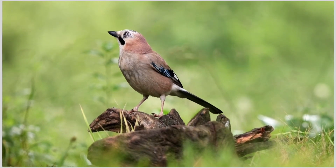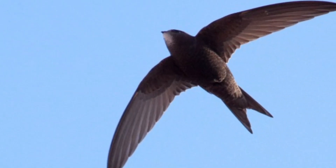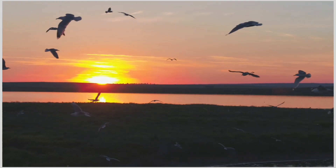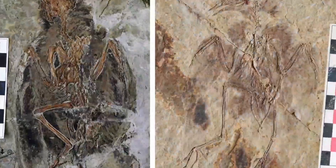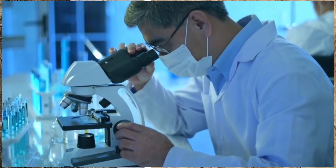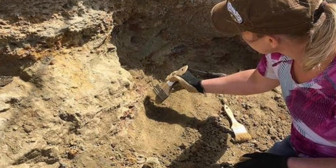Birds didn't always look the way they do today. Their bodies transformed over millions of years, evolving from theropod dinosaurs into the lightweight, agile creatures we see now. One of the most important changes was the shortening of the tail, which improved balance and flight control. Another key adaptation was the evolution of specialized shoulders, allowing birds to achieve powered flight — an ability that gave them an edge when other dinosaurs perished. And just when we think we've figured it all out, new fossil discoveries continue to challenge our understanding. Fossil-rich sites in China, Spain, and Mongolia continue to yield astonishing finds, each revealing a different piece of the puzzle.